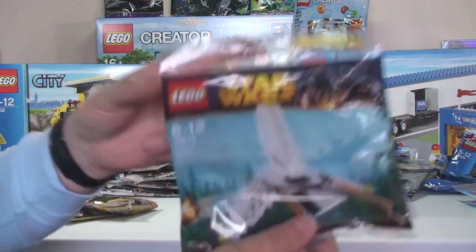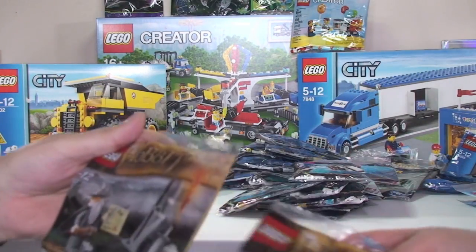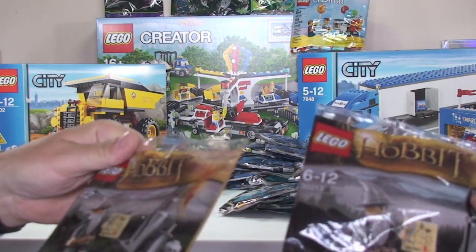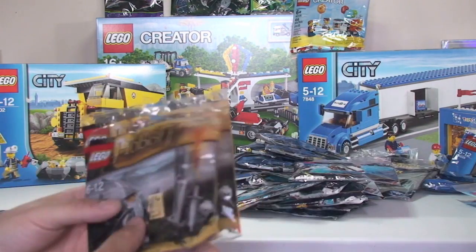That's nine of the Batman polybag, then nine of the Imperial Shuttle, and two of the Lego Hobbit polybag (set 30213).